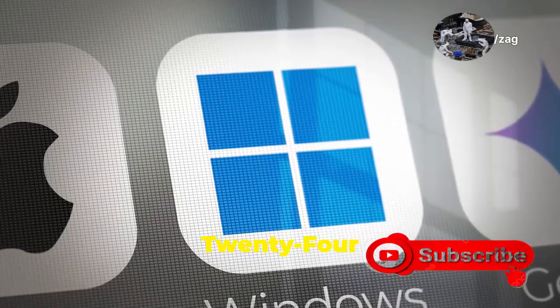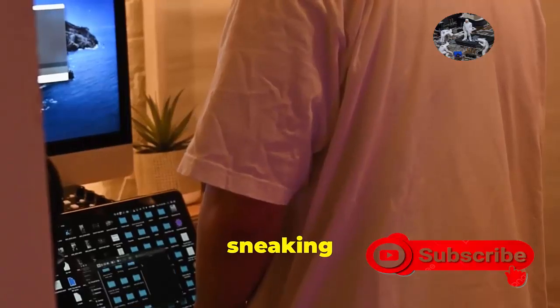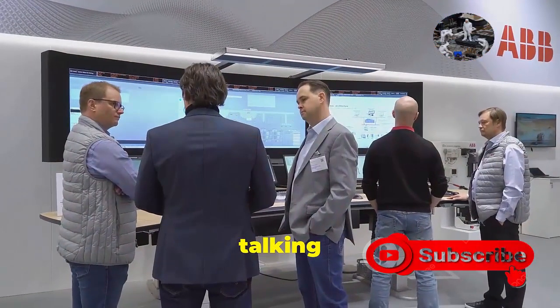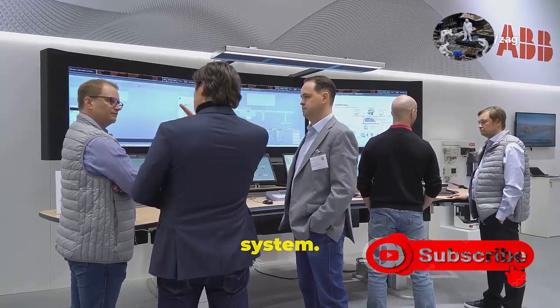Windows 11's getting a big update, the 24H2 version, and honestly, it feels more like Windows 12 sneaking in under the radar. We're talking massive changes here folks, stuff that usually comes with a whole new operating system.